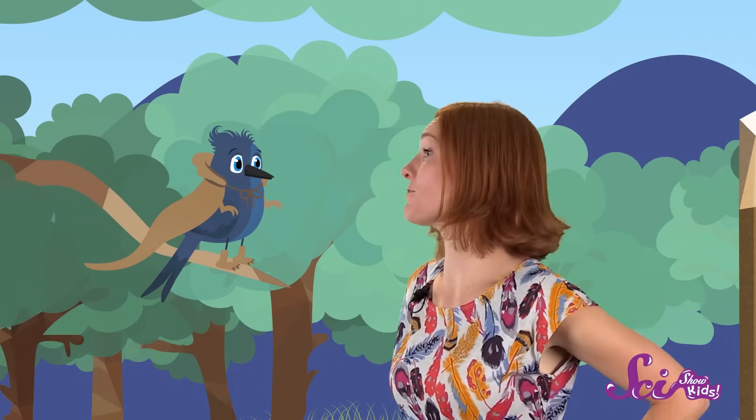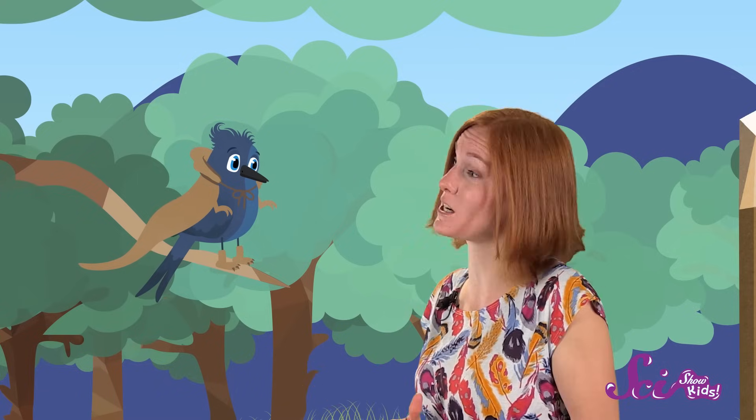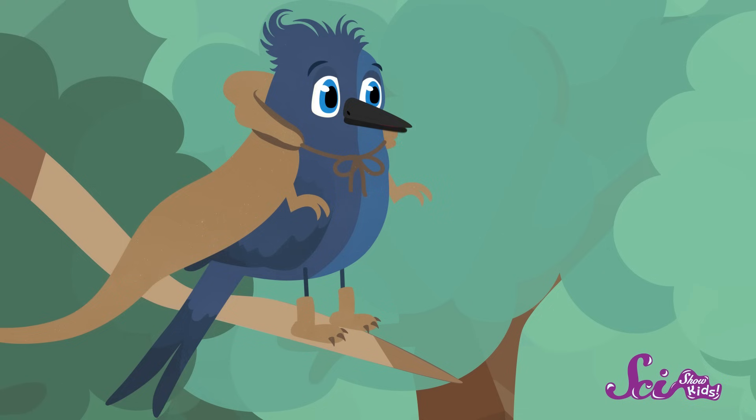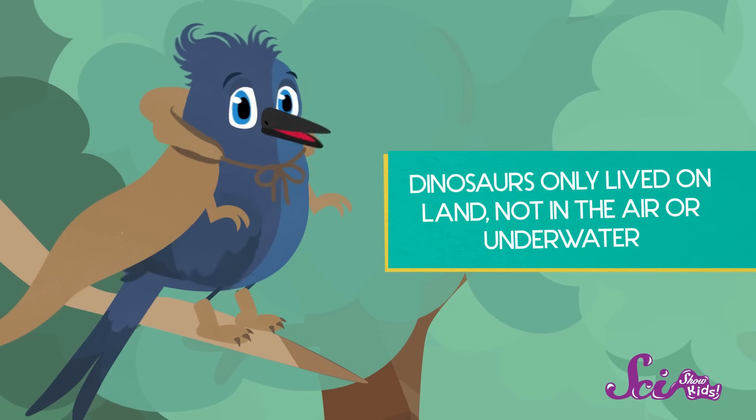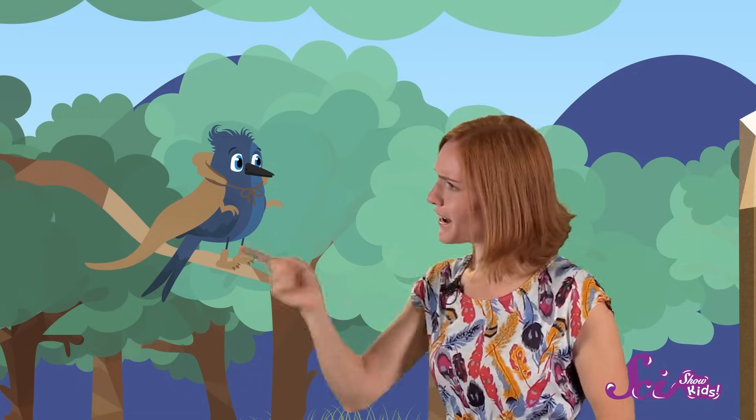So I can see from the fins and flippers on these swimming reptiles that they were adapted to life in the water. So if I see a fossil or a picture of a reptile that lived a long time ago that has fins and flippers, I know it's not a dinosaur, right? That's right, Jessie. Dinosaurs lived only on land and stood with their feet right under them, instead of to the sides. Got it.